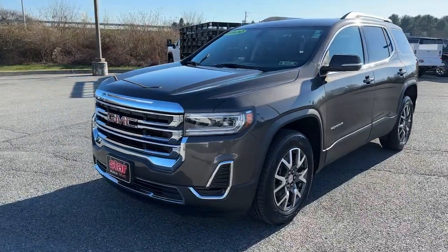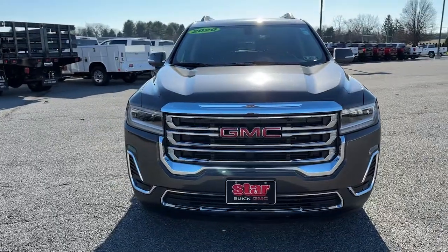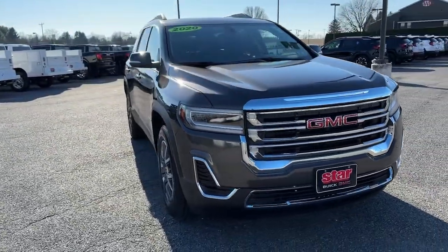You will be amazed by this 2020 GMC Acadia. With less than 40,000 miles on the odometer, this vehicle stands out from the rest.